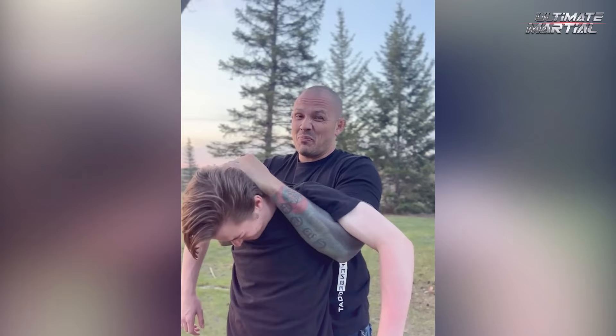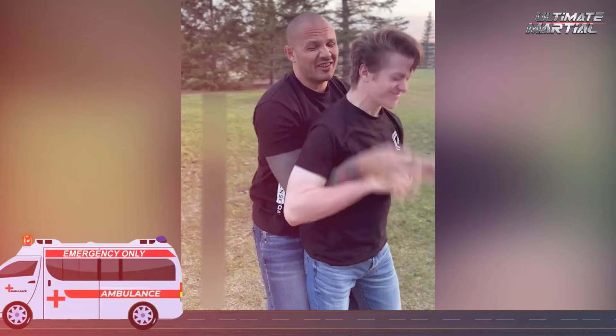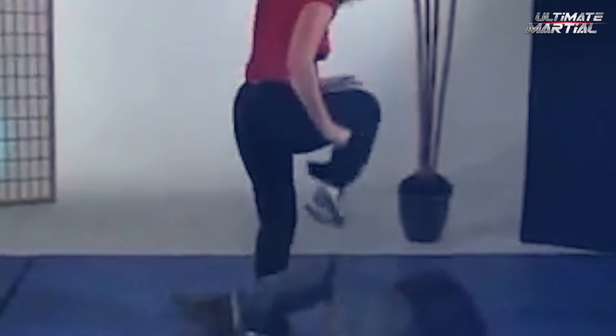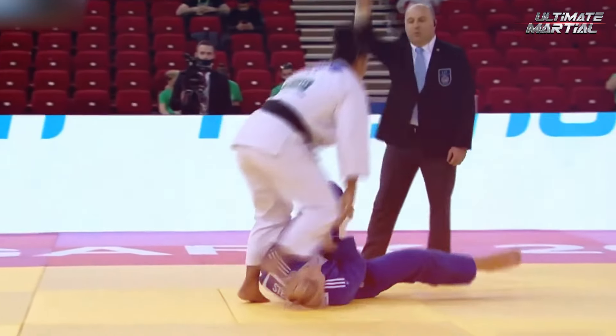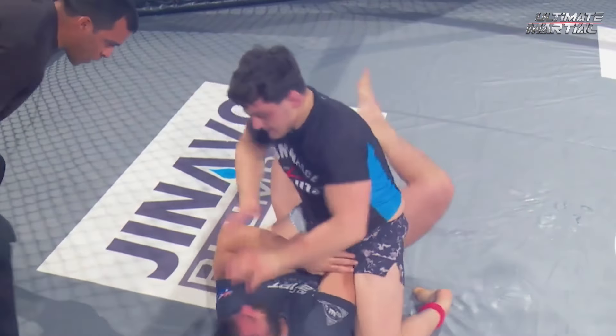Having good knowledge and technique can be the difference between making it home safely and a trip to the hospital, or worse. Looking to gain an edge in a fight? In this video, we reveal some of the most unfair and dirty fight moves that work when you need them the most. From sneaky tactics to underhanded techniques, these moves are not for the faint of heart. These dirty fighting weapons will give you the upper hand in any street fight, and that's a guarantee.